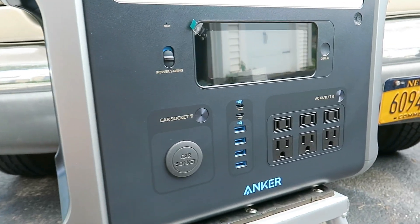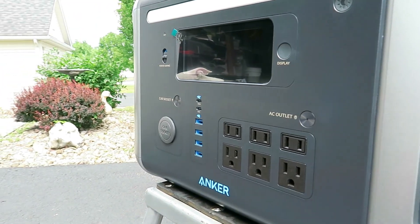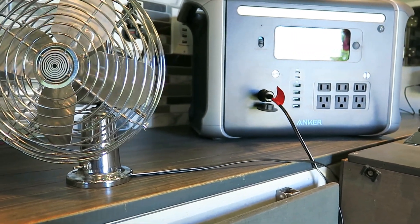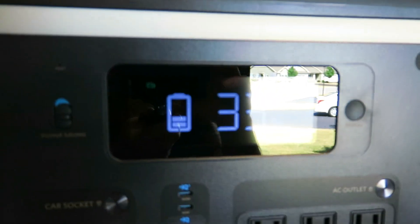The 757 also comes equipped with an ambient LED light bar designed into the face panel, providing a soft, soothing light for lighting up your camp or as an emergency light source during a blackout.